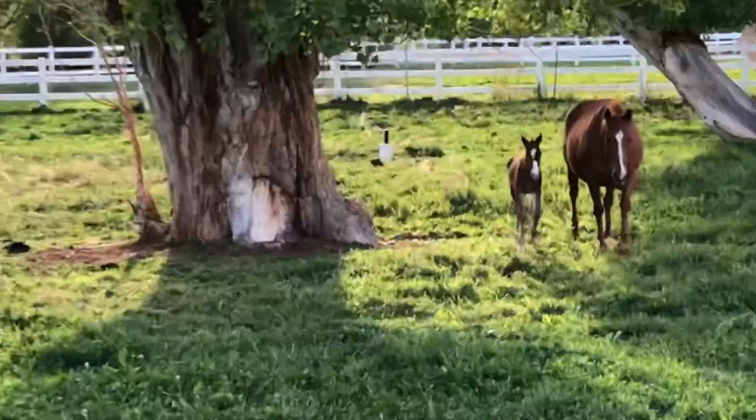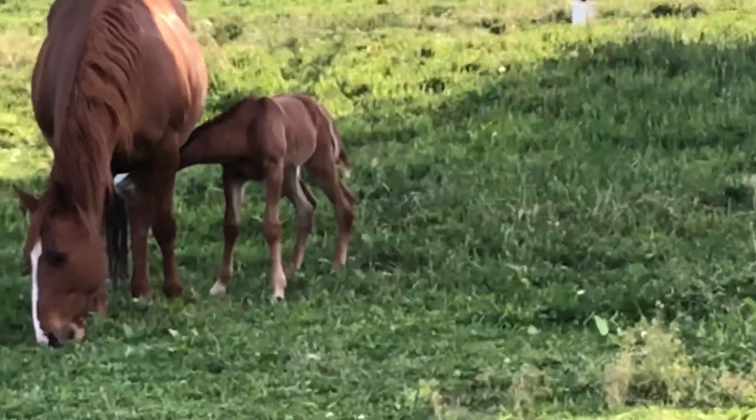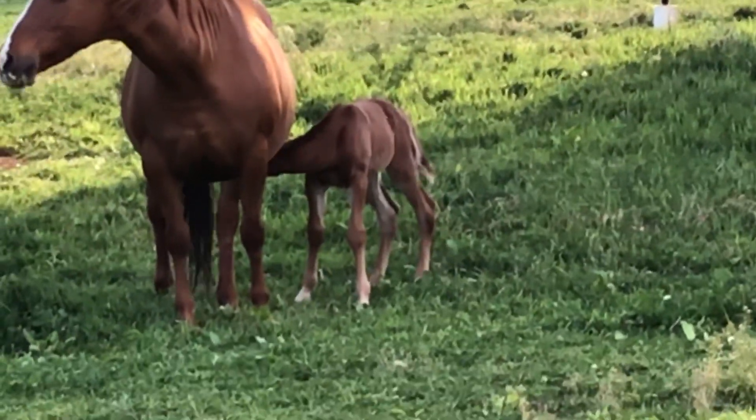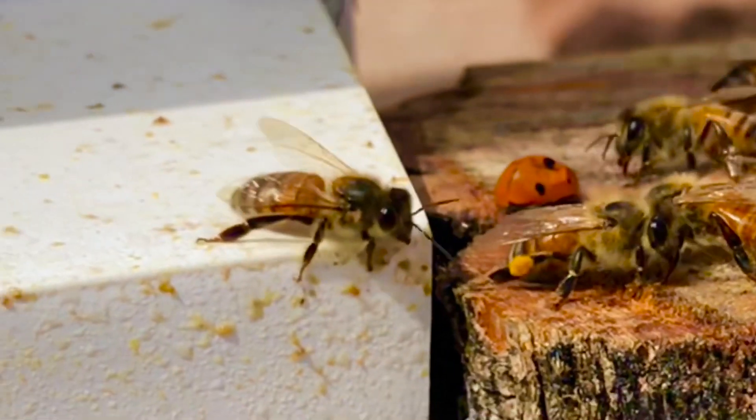Bordering the beehive is a beautiful green pasture. That pasture welcomed a new foal into the world this week. And while out on a spring stroll, a ladybug paid our bees a visit.